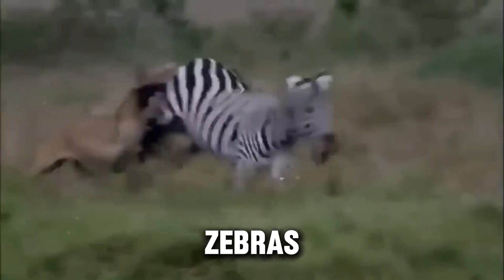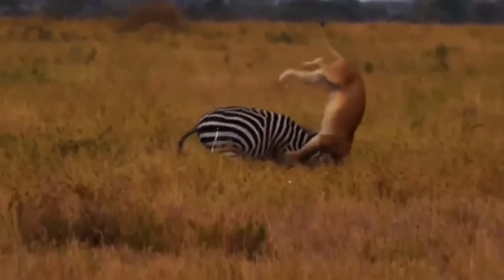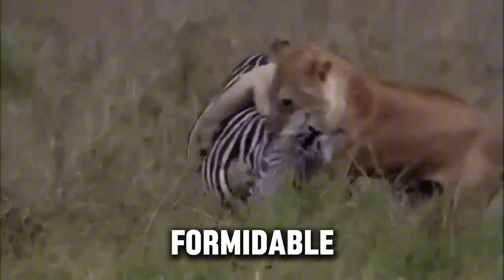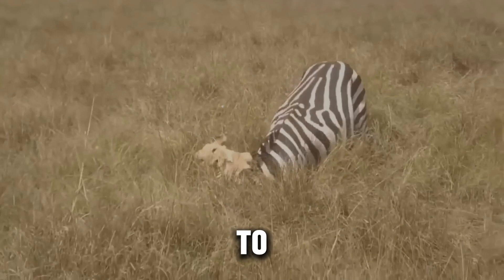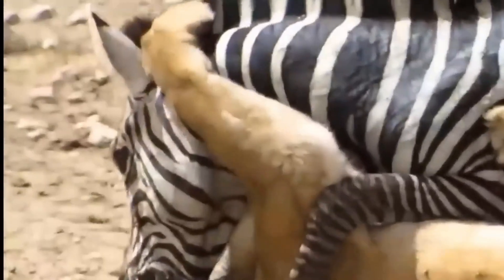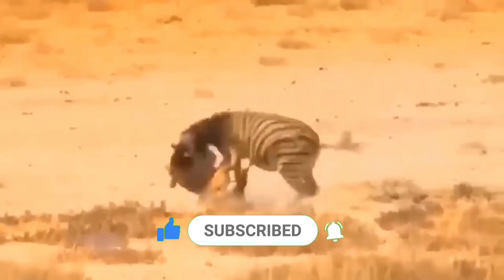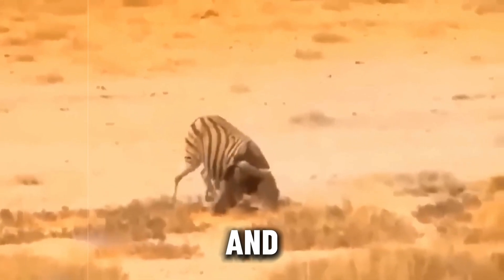In the wild, the stripes of zebras serve multiple functions, from confusing predators to deterring insects. Their defense mechanisms extend beyond their appearance, incorporating physical strength, herd behavior, and speed. Though lions remain a formidable threat, zebras have proven to be resilient survivors, using a combination of strategies to navigate the challenges of life on the savannah. If you found the secret behind zebra stripes as fascinating as we did, don't forget to hit that like button. Subscribe to the channel and tap the notification bell so you never miss an adventure. Thanks for watching and stay striped.